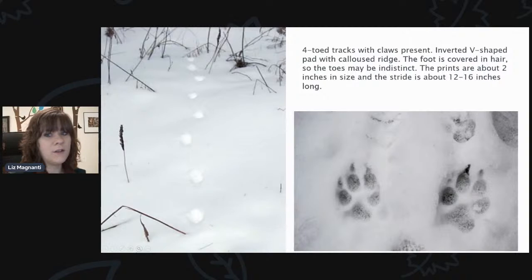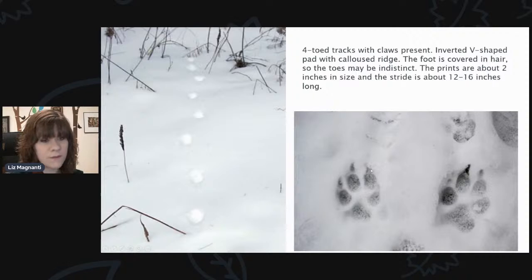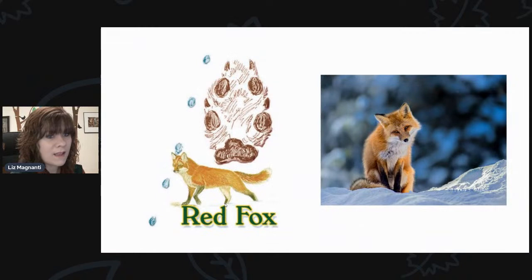Just to show the opposite of that — you can definitely see the claw marks at the very tops of each toe. This track has four toes with claws present, an inverted V-shaped pad with a calloused ridge, and the foot is covered in hair, so the toes may be indistinct. The prints are about two inches long, and the stride is about 12 to 16 inches. This animal tends to place its hind legs into the same area as the fore legs, so it almost looks like a straight line. That is going to be your red fox.